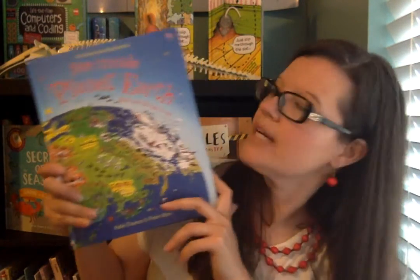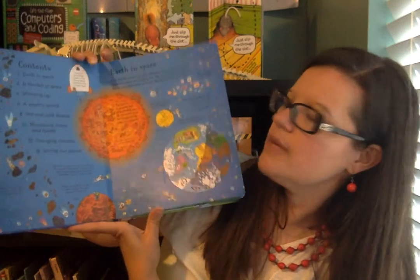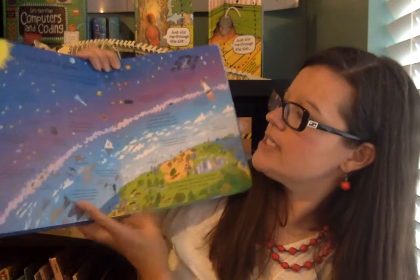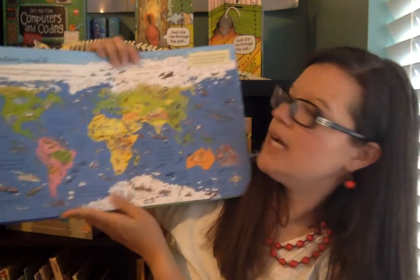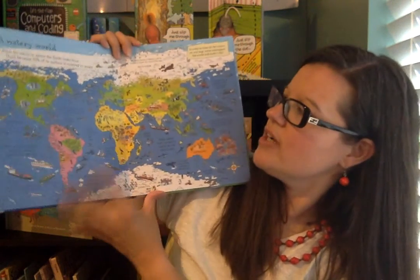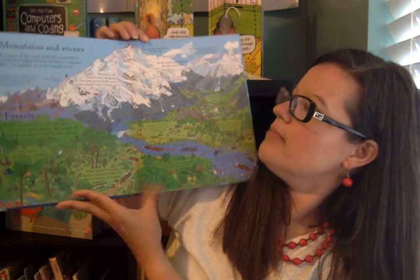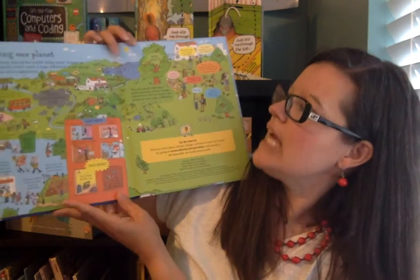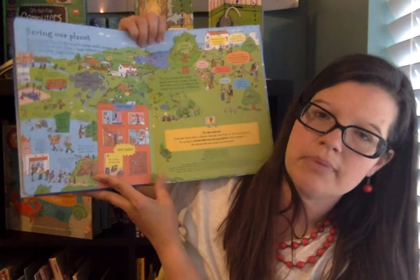And then See Inside Planet Earth — we talk about types of pollution, so this one covers that. Some of it ties to Cycle 1, like the 'Blanket of Gases' section on atmosphere. But it also shows all the continents for geography, has information about deserts and mountains bringing in different biomes, and talks about how our planet is changing and about pollution. So that's another great one that pulls in lots of different topics we'll learn about in Cycle 2.